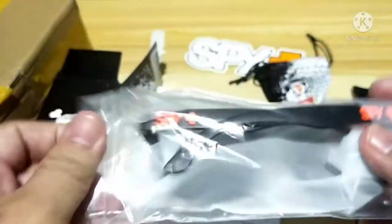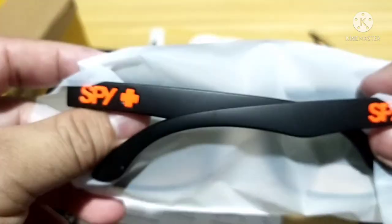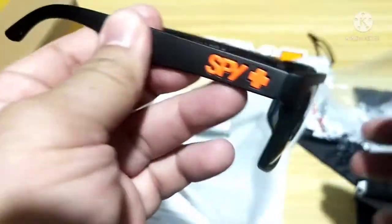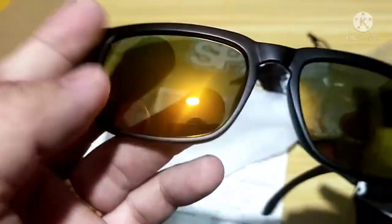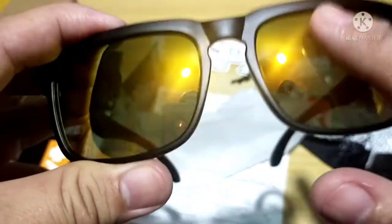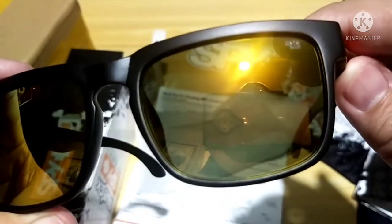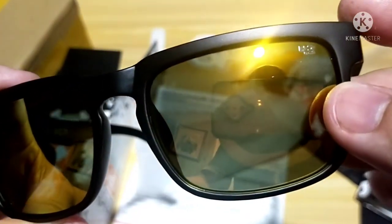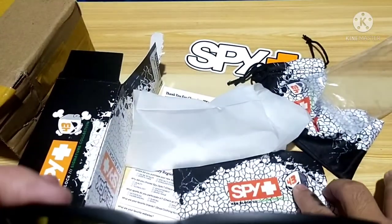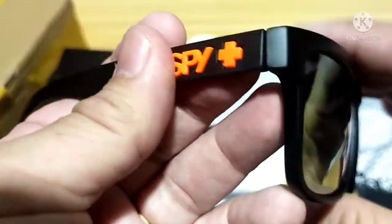Now let's take a look at the sunglasses. It has the Spy Plus logo. San nga ba gawa ang Spy Plus, guys? If you know, just comment down below. That's what the sunglasses look like. It's not really a fingerprint magnet — hindi naman siya fingerprint magnet, not bad! The model reads 43 — Spy 43. So this is the sunglasses. Let's try to fit it on, and we'll be back to you later. Stay tuned!